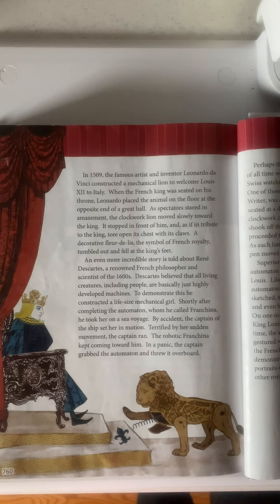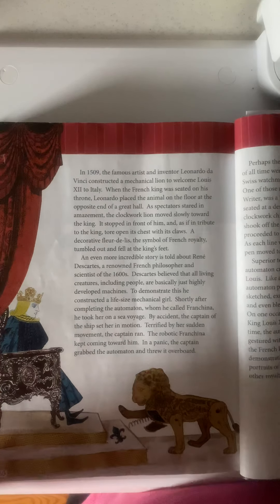An even more incredible story is told by René Descartes, a renowned French philosopher and scientist of the 1600s. Descartes believed that all living creatures, including people, are basically just highly developed machines. To demonstrate this, he constructed a life-sized mechanical girl. Shortly after completing the automaton, whom he called Francina, he took her on a sea voyage. By accident, the captain of the ship set her in motion. Terrified by her sudden movement, the captain ran. The robotic Francina kept coming toward him. In a panic, the captain grabbed the automaton and threw it overboard.